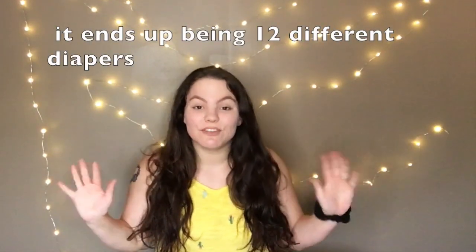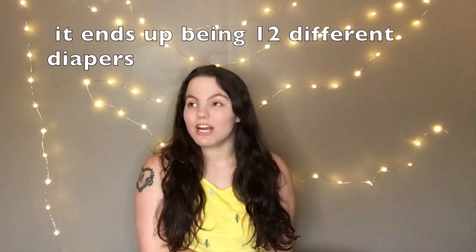Hey guys, it's Kat. Today I'm going to be filming a video on 10 different diapers. I have not tried a ton of diapers, but I've tried 10 different ones. So let's just get into this.